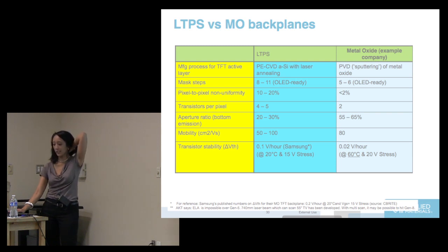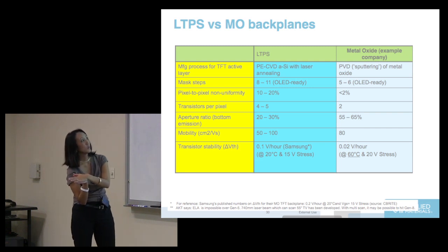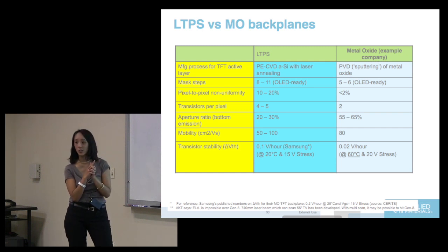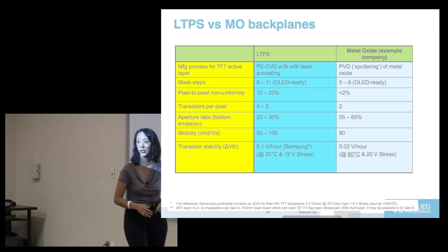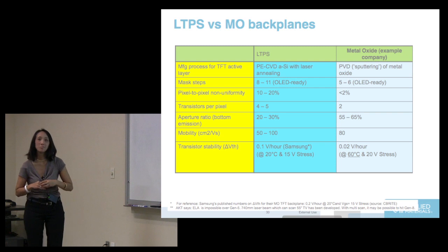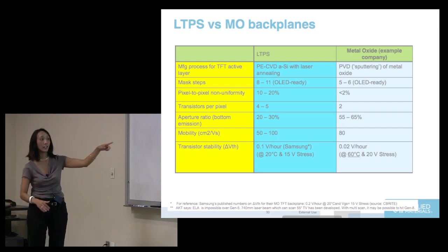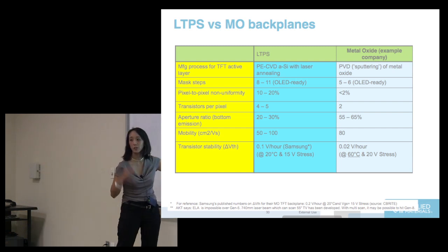This is actually a company we've invested in — a sort of secret investment so we're not saying the name. The reason we invested is that this is not IGZO. IGZO mobility is about 10, but these guys were showing up to 80 in their material set. When scaled up to a bigger size it's more like 30 to 40, but that achieves better VT stability. This is the key issue — VT shift when driving at high voltage tests the transistor stability.